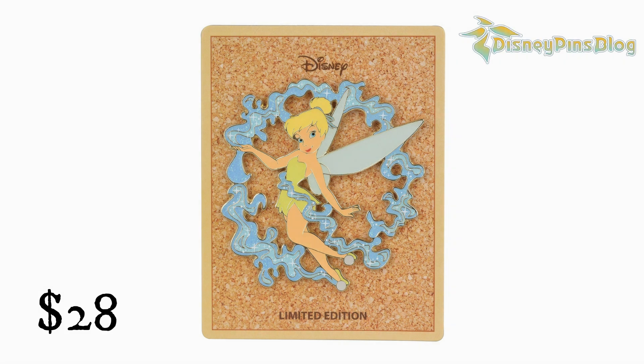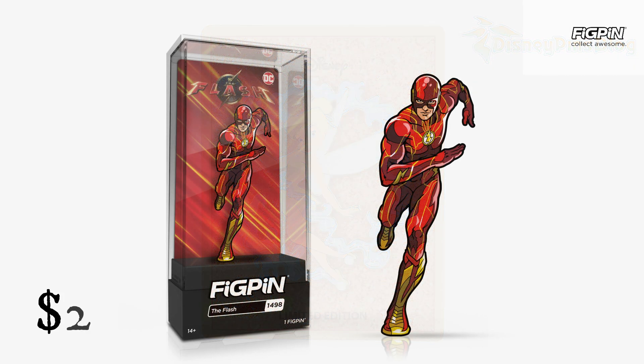Tinkerbell Pixie Dust Disney Pin from Disney Pins Blog. $28.00 — limited edition of 250. The Flash 1498 from Fig Pin. $20.00 — a Fig Pin Exclusive of only 1,500 pieces made.